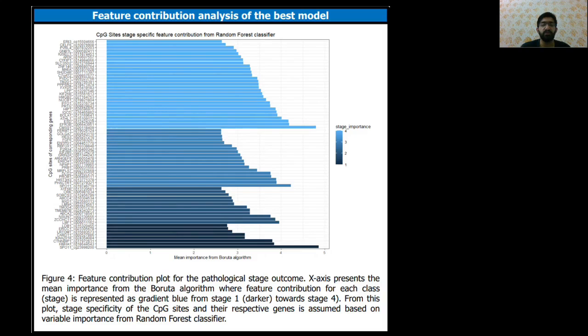On feature contribution analysis in the best classifier, the Random Forest, we observed the greatest contribution of CpG sites for stage 4A and the least for stage 1, consistent with the fact that tumor progression is attributed to the accumulation of alterations over time driving the course of the disease.